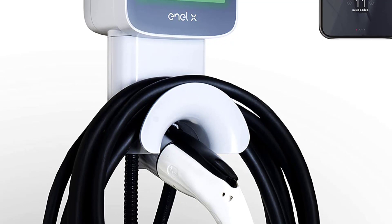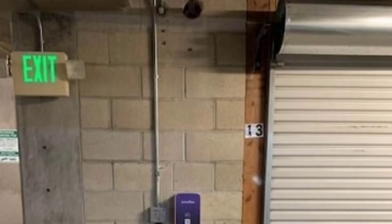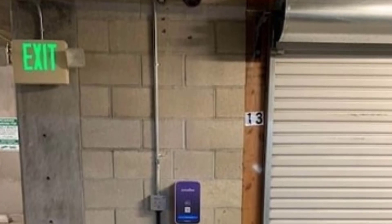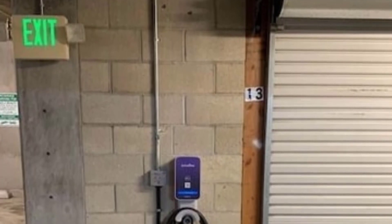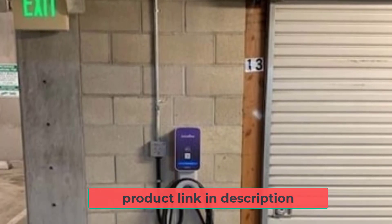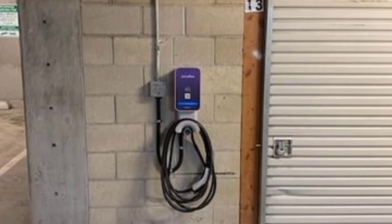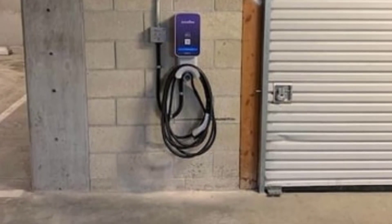Because of its weatherproof casing, you can have this home charger installed outside your home without fear. Plus, the 25-foot cable means that accessing the charging port never has to be complicated or impractical. The LED indicator lights built into the Juicebox home charger can help you to monitor your charging status up-close. Alternatively, this charger can connect to the JuiceNet app, allowing you to control and monitor the charging process wherever you are.